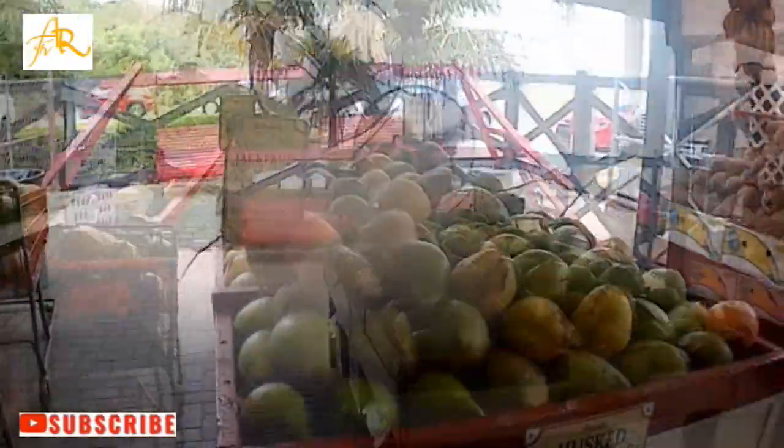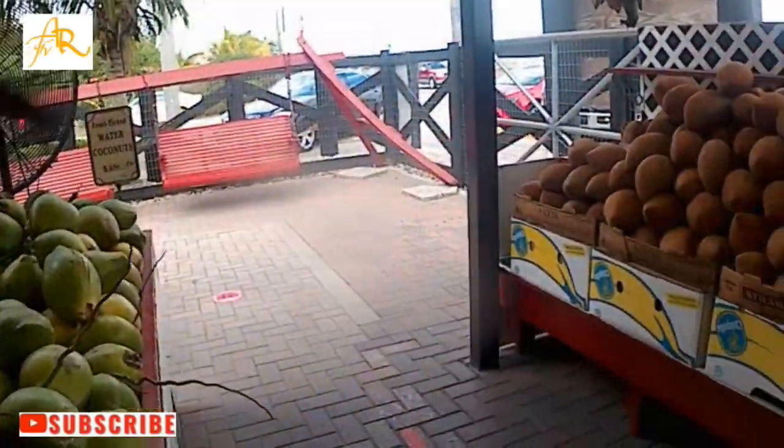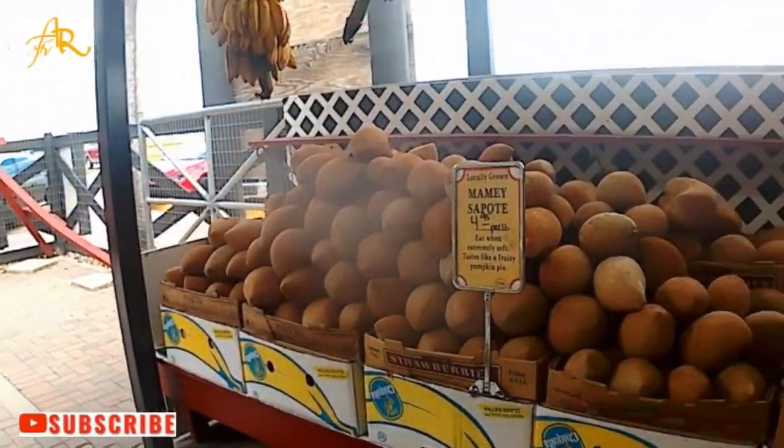You are going to find coconut water and coconut, sugar cane, mameza protein, mango, and banana — all grown naturally without chemicals.